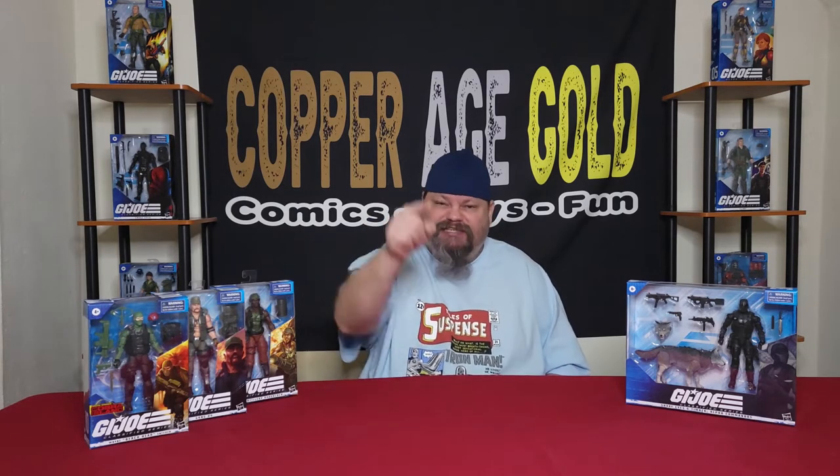Welcome back to Copper Age Gold. On this episode we're talking about my top 10 list of vehicles that I want to see Hasbro make for the G.I. Joe Classified Series line. We're looking at the original prices of those vehicles, adding inflation from all the way back then to get the new price today. Stay tuned.